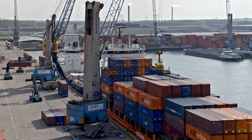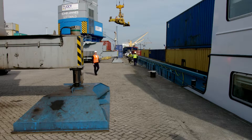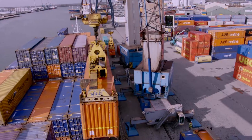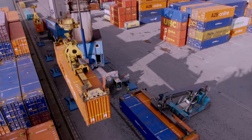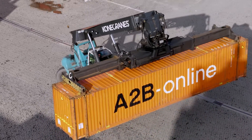The Dutch seaport serves as a hub for trimodal transport throughout Europe. For the highly intensive container handling, CCT is operating a high-performance fleet of Kona Cranes Gotwalt mobile harbour cranes, combined with Kona Cranes reach stackers.